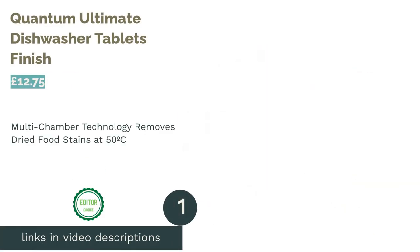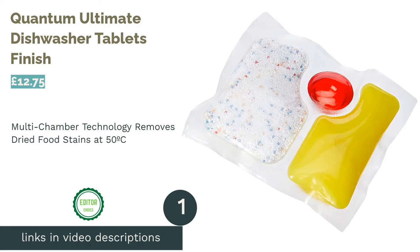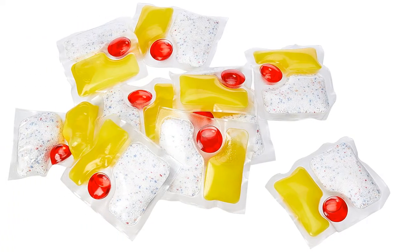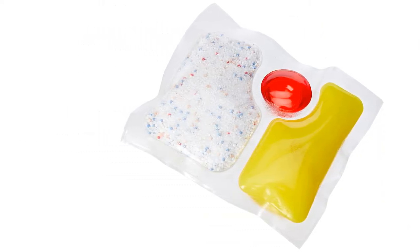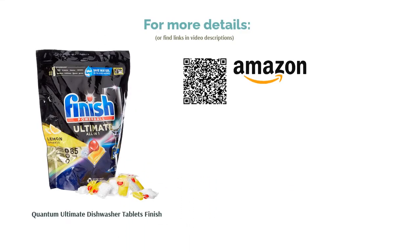The first product on our list is Finish Quantum Ultimate Dishwasher Tablets. If you're struggling with tough food stains on your crockery, Finish's Quantum Ultimate Dishwasher Tablets are here to help with its combination powder-slash-gel tablet. No need to pre-rinse — it will even lift away 24-hour dried-on food. The tablets are made from a 100% water-soluble film, preventing the need for unnecessary plastics. Plus, the tablets come in a recyclable plastic tub that you can even reuse.